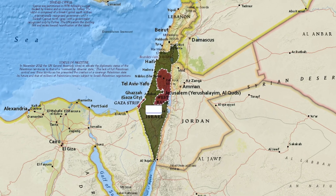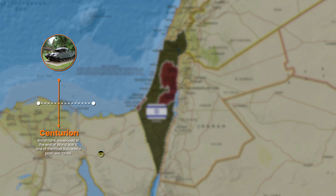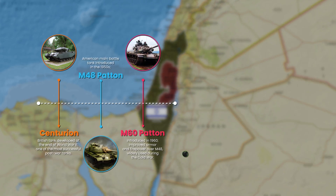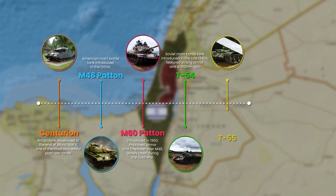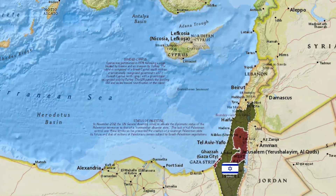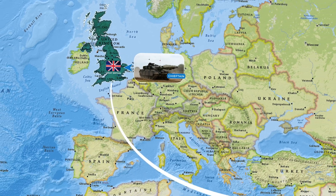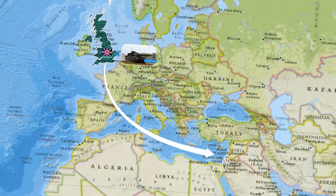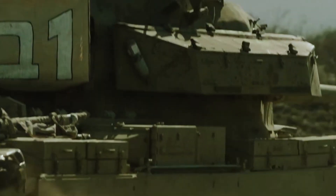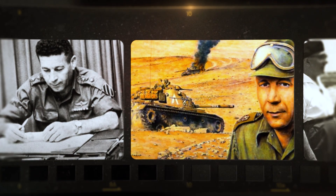Back in the 1960s and 70s, Israel relied heavily on foreign tanks — British Centurions, American M48 and M60 Pattons, captured Soviet T-54/55s, and even World War II Shermans. However, in 1969, Great Britain unexpectedly refused to supply Israel with its newest Chieftain tanks, despite successful joint trials. That moment was a wake-up call. Israel realized that depending on foreign suppliers for its national defense was a dangerous gamble.